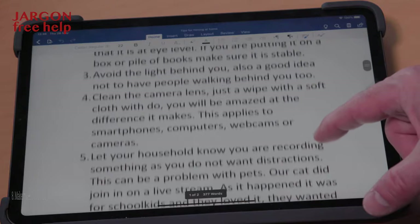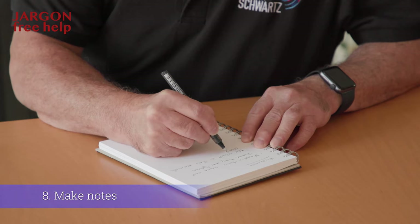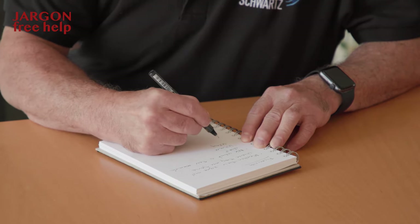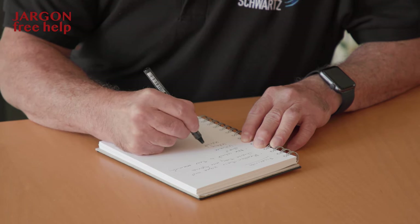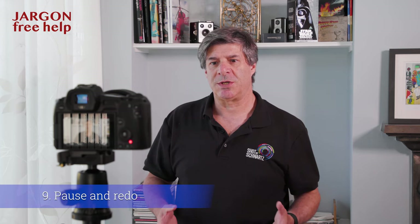If you're getting frustrated with the recording, your audience will probably notice it. Make some notes — you could type them out on your computer in a large font; bullet points will do. If you are interviewing someone, it is useful to have their details so you can introduce them properly and not leave something out.